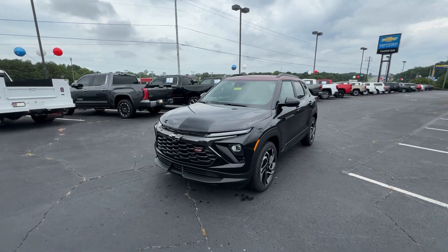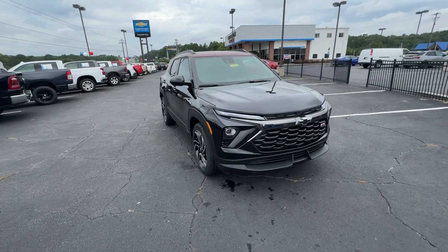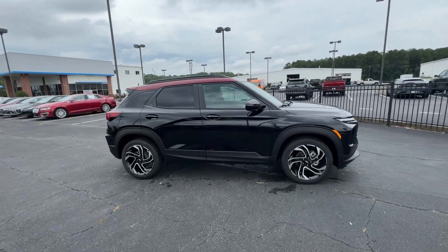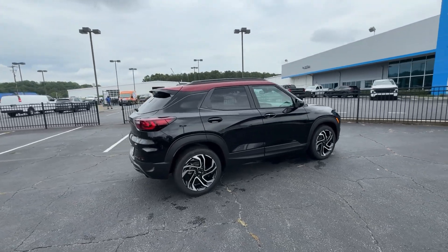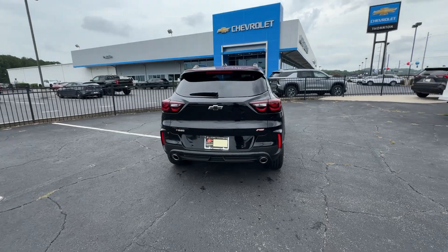Hop into the 2025 Chevrolet Trailblazer — a trailblazer that's ready to take you places in bold, modern style. Its flexible, spacious interior, touchscreen infotainment, and standard driver assist safety tech are wrapped in sculpted good looks.